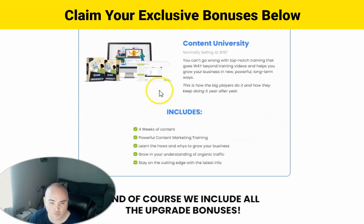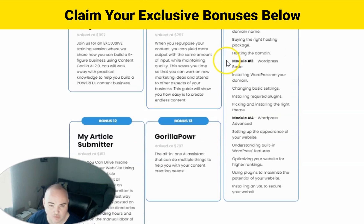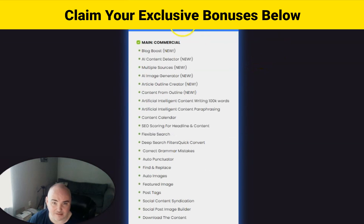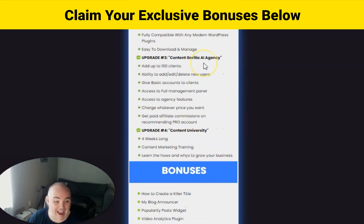Then you also get the Content University with all of the content that teaches you how to sell things and how to do WordPress blogs. It comes with 13 bonuses on top of the bonuses I'm offering you. And instead of paying like $1,300, it's $297 a year and you get unlimited everything, the done-for-you blogs, and the agency accounts, which allows you to quickly make your money back and have some recurring income as well.